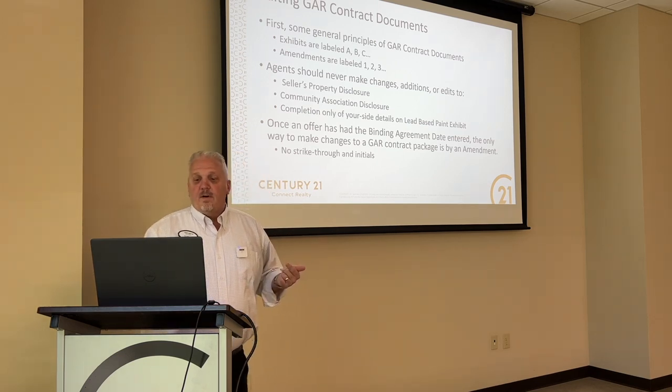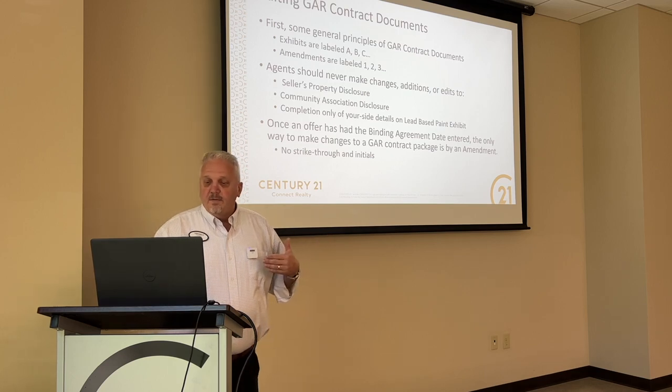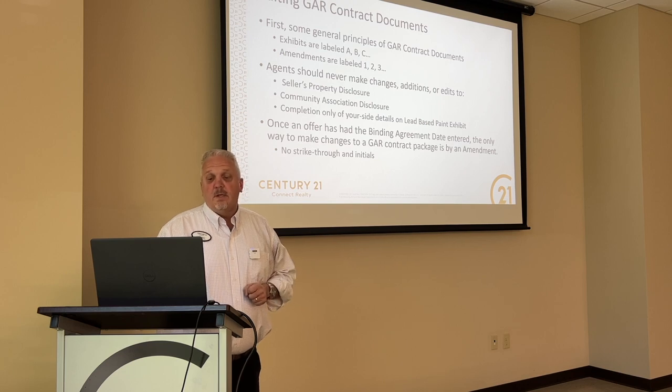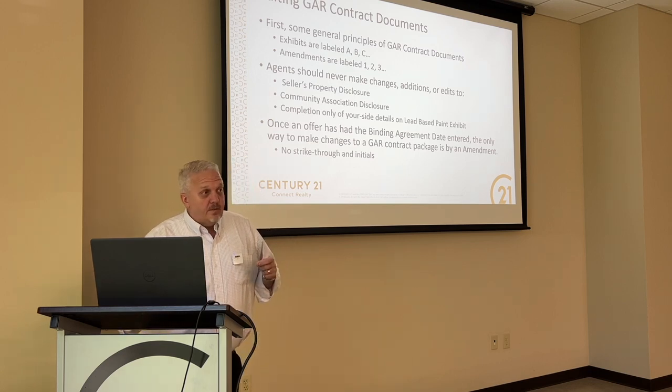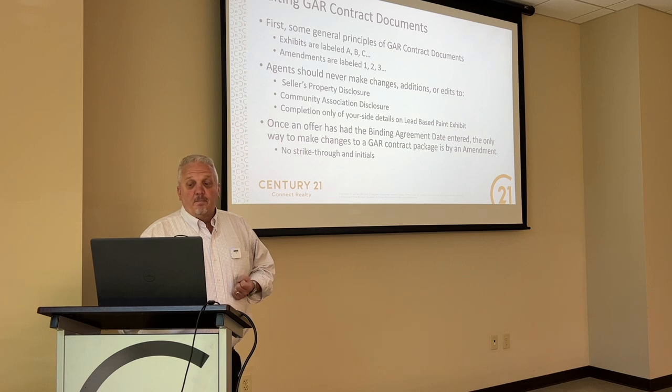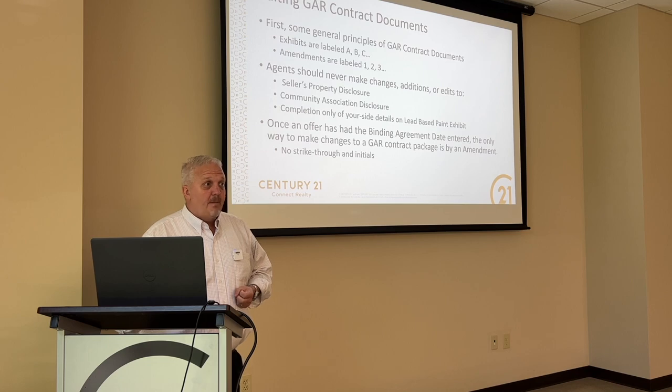Once that offer has been made, only complete your side of the details on things like the lead-based paint exhibit. Once an offer has had the binding agreement date entered, there are only two ways to make changes: strikethrough and initials, and then amendments.